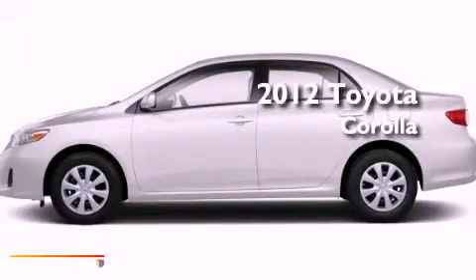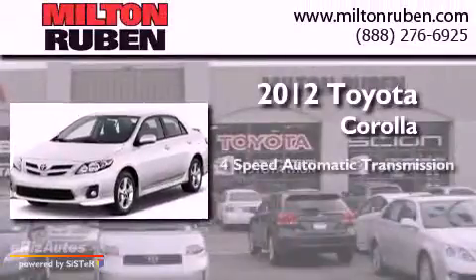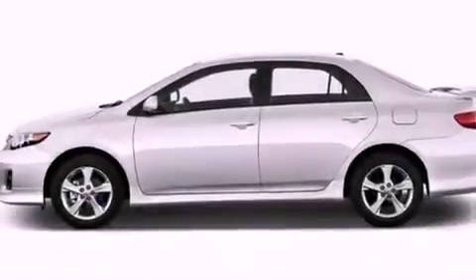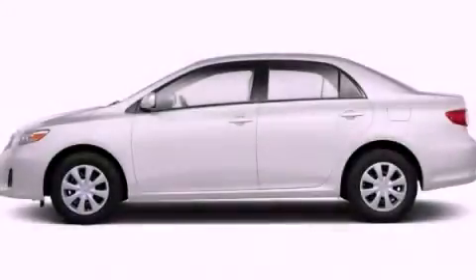This is a brand new 2012 Toyota Corolla. This four-door sedan has a four-speed automatic transmission and a four-cylinder engine. This automobile won't last long at this price. Call and arrange a test drive now.